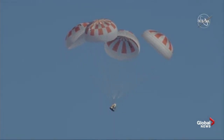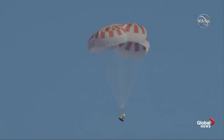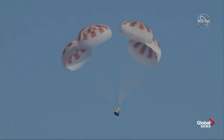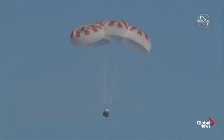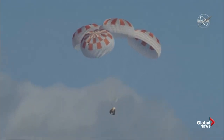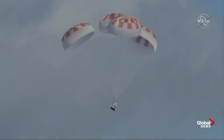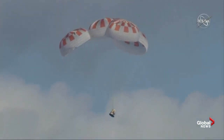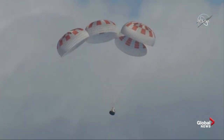Dragon is going to continue to descend, slow down, and ultimately splash down in the Atlantic. We're now under a kilometer in altitude. In case you're just joining us, Dragon has just reentered Earth's atmosphere after departing from the International Space Station. We have a gorgeous shot of four healthy parachutes deployed and slowing the vehicle down as it approaches the surface of the Atlantic Ocean off the coast of Florida.